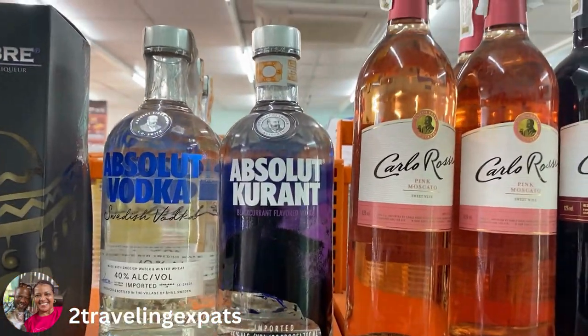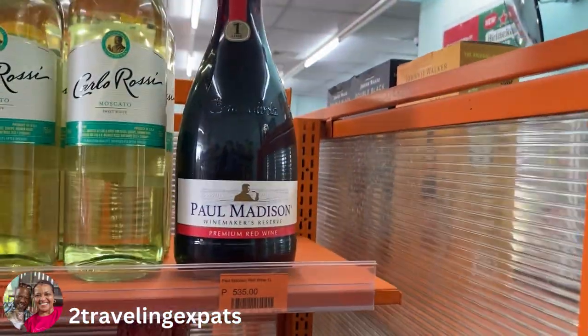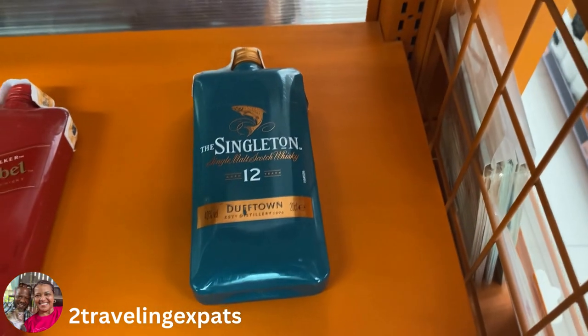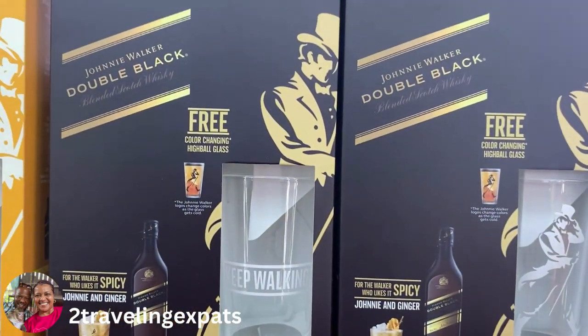You can get Absolut and they also have the flavored versions. We're going to stroll on around this way — there's your small flask of Johnny Walker Red, Johnny Walker Black, and Singleton. They also have the Christmas boxes with the glasses in them.